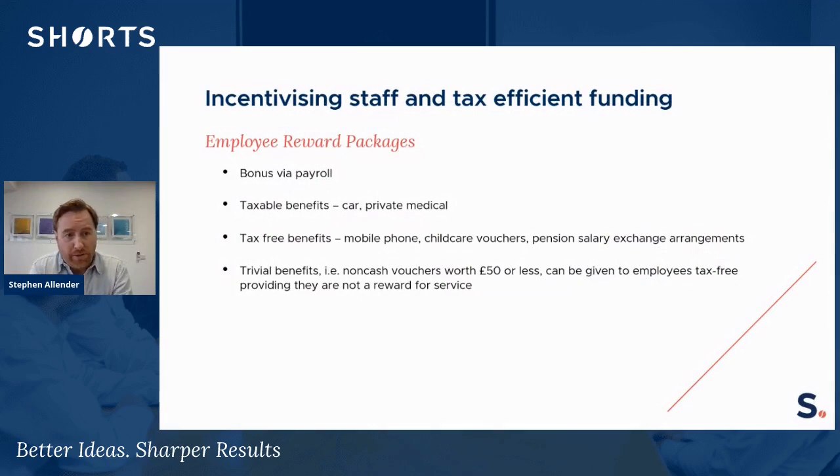There are several ways that you can actually reward and incentivise staff. The first one is a straightforward bonus, and that's just paid via the payroll and is subject to tax and national insurance at source, as well as the employer's national insurance. The employee receives that in their net pay.